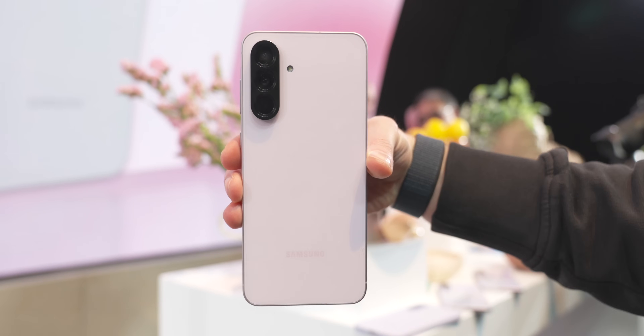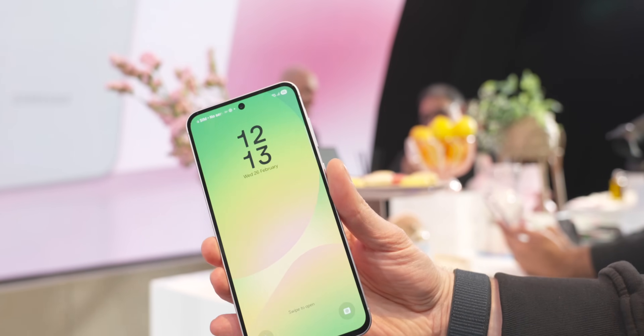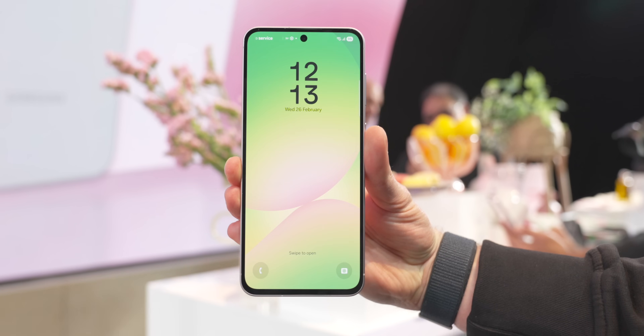ATL, which is Ampace's parent company, also makes batteries for phones — including some of the latest and greatest phones reviewed on the Android Authority channel — so you will definitely have used one of their batteries at some point, even if you think you might not have.